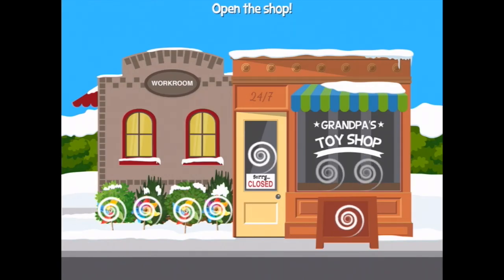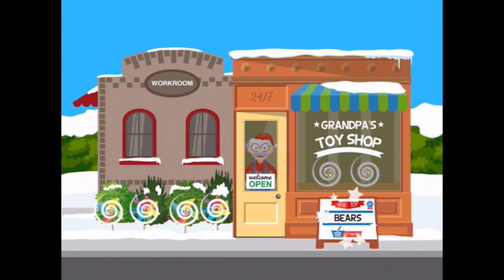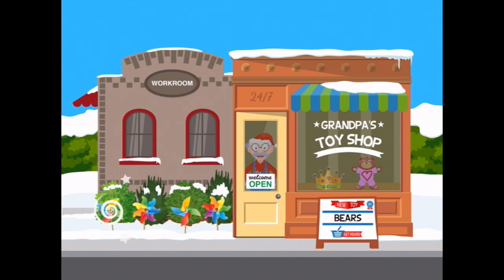Can you open the shop? I might be able to. We need to put all of the things up in the shop. There's our bear and our crown, and get all of these pinwheels going too. Excellent.